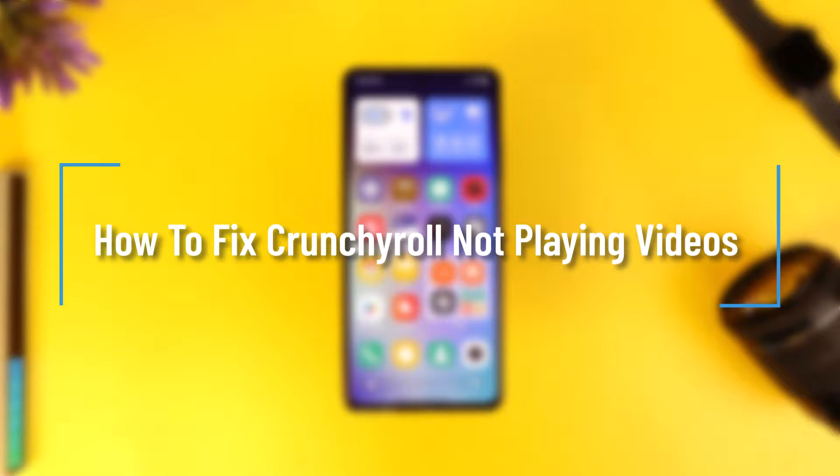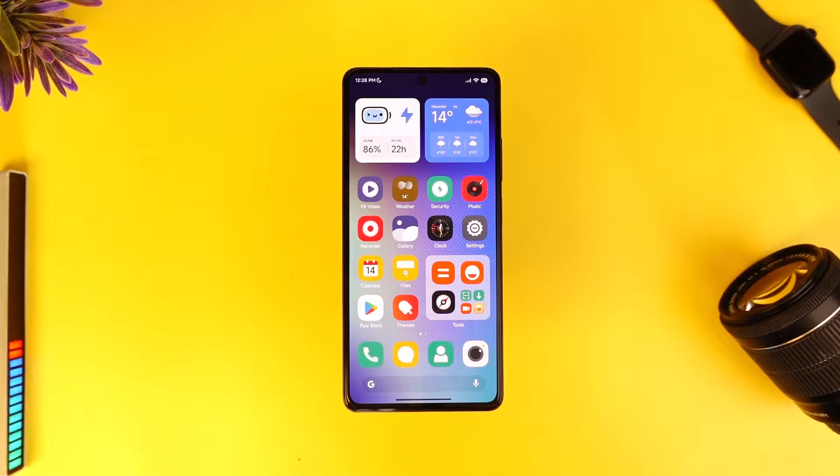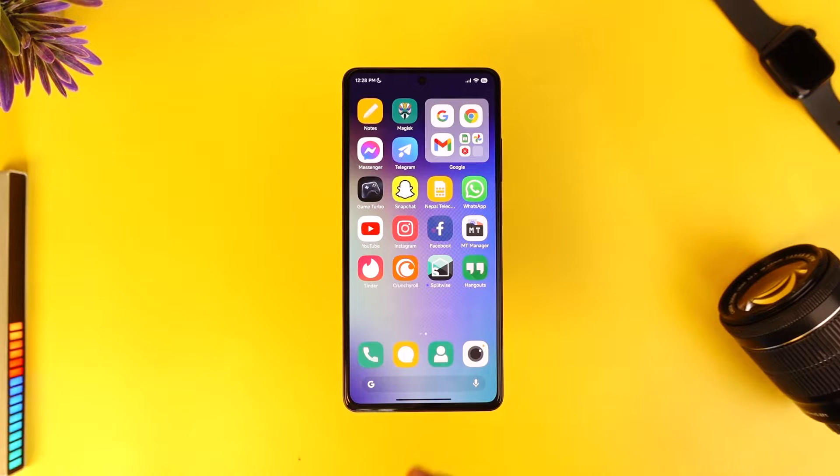How to fix Crunchyroll not playing videos. Hey everyone, welcome back to our channel. In today's video, I'm going to guide you through the steps on how you can fix Crunchyroll if it is not playing videos at all. So make sure to watch the video till the end.